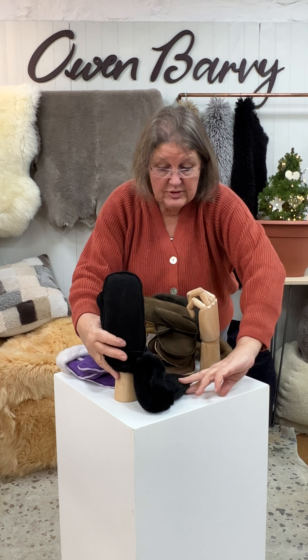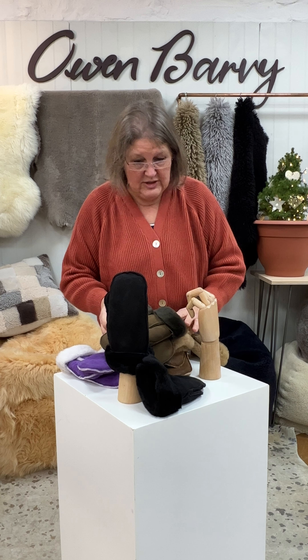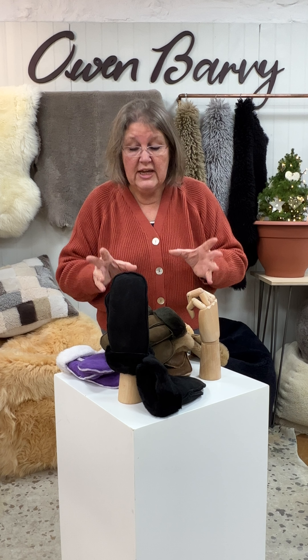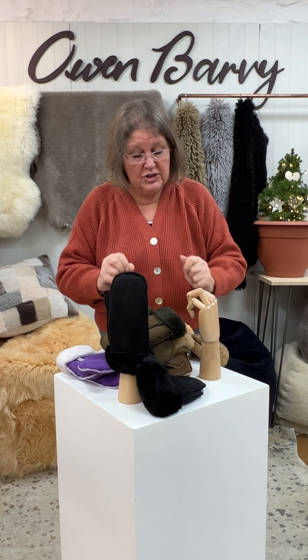So on those comic lines, folk, that's today's Advent offer. Sheepskin mittens, beautiful quality, all cut out of skin, just made here in our own factory. Just £29 a pair. Grab them. I hope I shall see you tomorrow.